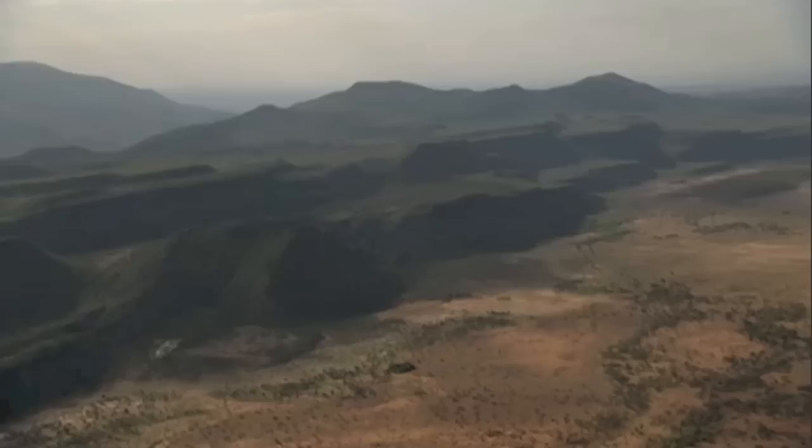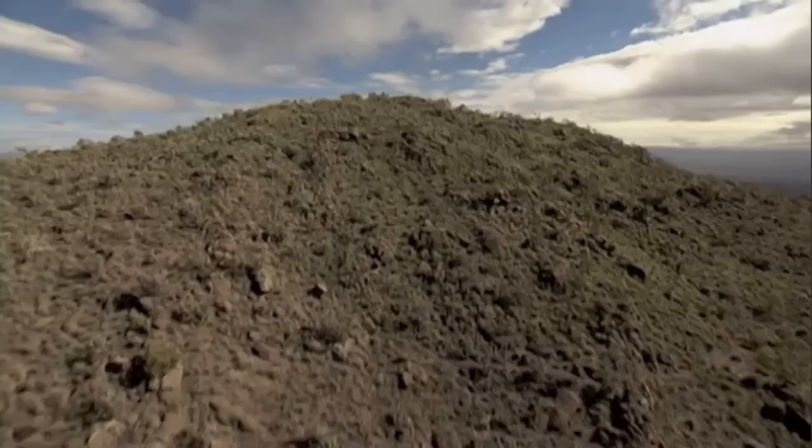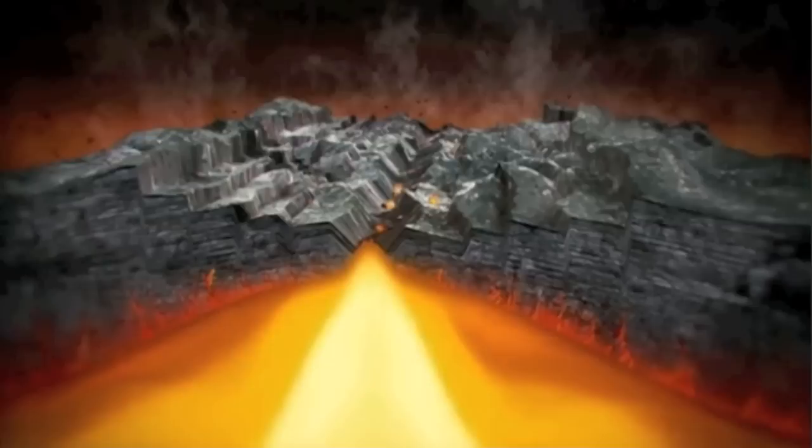A rift is a fault separating parts of Earth's surface, otherwise known as a rift valley. This group of rifts is called the East African Rift System, or EARS for short. The East African Rift Valley used to be thought of as part of a larger rift that extended all the way to Asia. The EARS is a giant gash in the Earth's surface, a place close to the mantle.